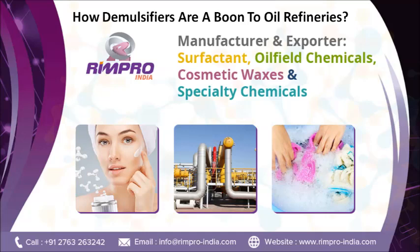Demulsifiers are based on this chemistry: acid-catalyzed phenol-formaldehyde resins, polyamines, base-catalyzed phenol-formaldehyde resins, di-epoxides, epoxy resins, polyols, polyethyleneimines, and dendrimers.